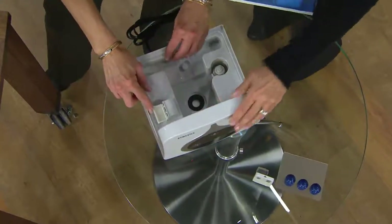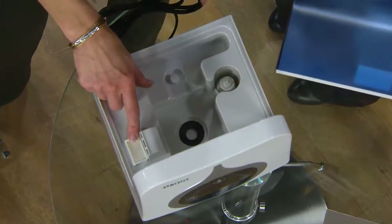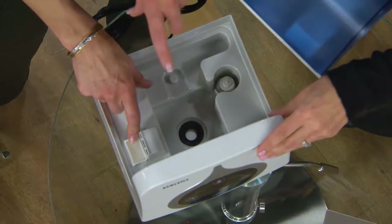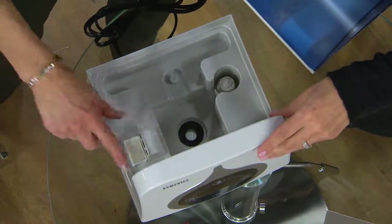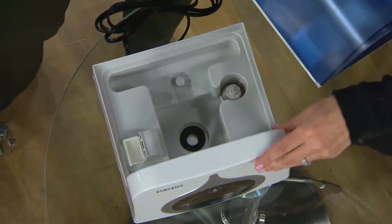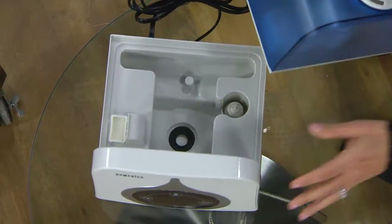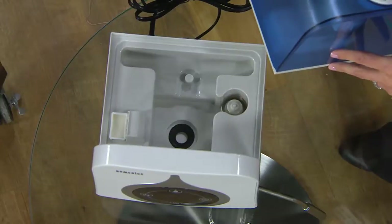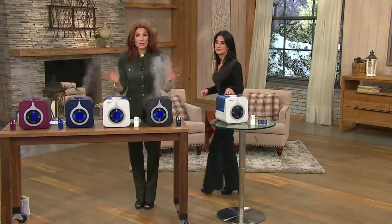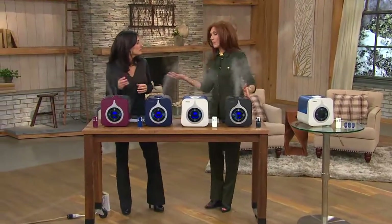Now my favorite part — see this little guy? It's a little sponge reservoir for essential oils. At night I use lavender, and in the family room I do tangerine and citruses because they're energizing. This is a cool mist so it won't degrade the oils — everybody knows you don't put oils in heat. This is an all-in-one item, and you're saving nearly as much as you're spending — $65 today.